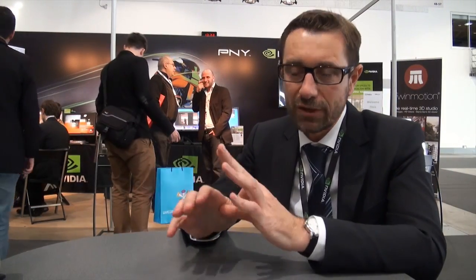I'm Marco Piertelli. I'm responsible for channel sales in Southern Europe for NVIDIA. Maximus is a technology concept that combines Tesla cards for the computational part plus the Quadro cards for the visualization part in one solution.